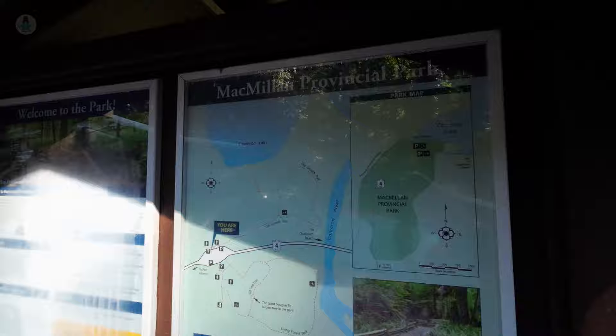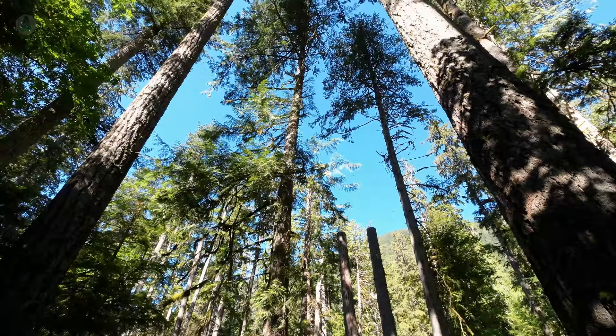So what's the big attraction to coming here to Cathedral Grove, now known as Macmillan Park? Old growth forest trails — it's what it's all about. There are two trails on either side of the highway, so make sure you check out both.